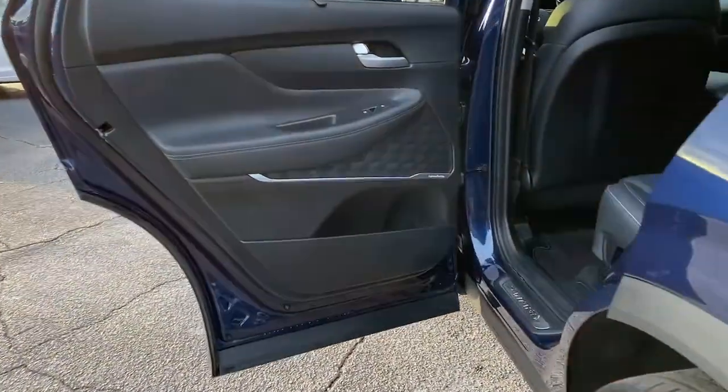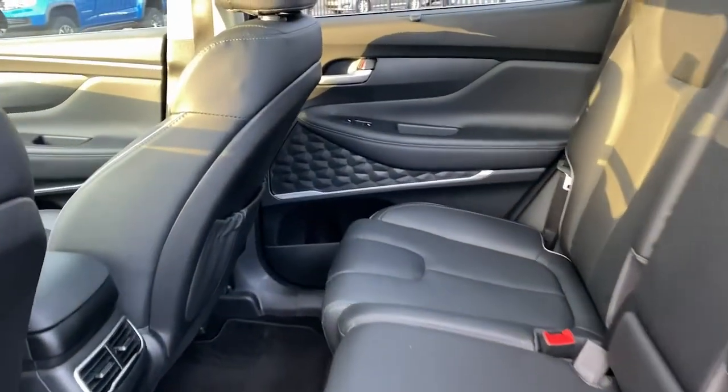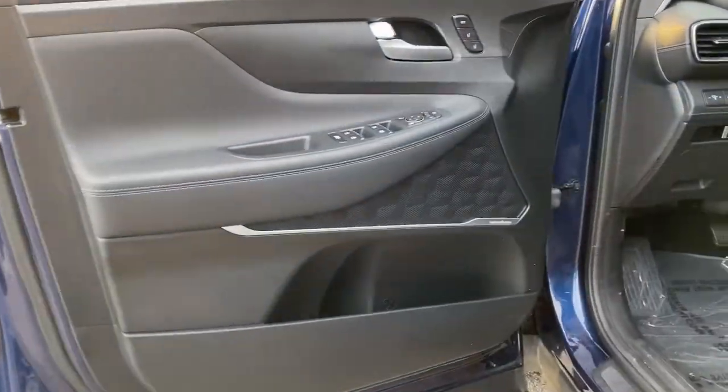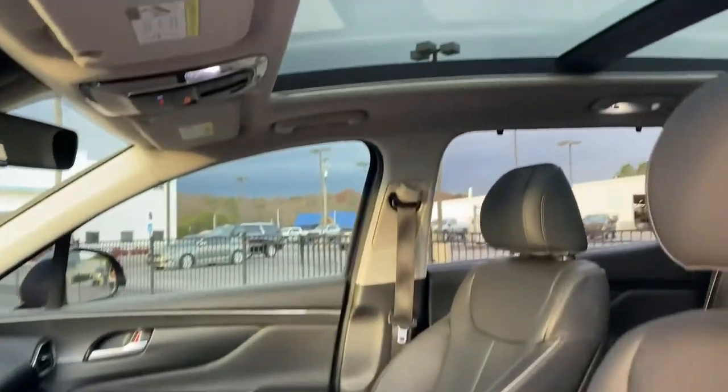These are just some of the great options this vehicle comes with: navigation system, keyless entry, sun moonroof, power passenger seat, heated rear seat, satellite radio, power liftgate, backup camera, premium sound system, power driver seat.